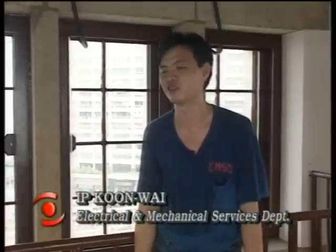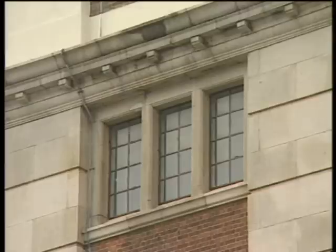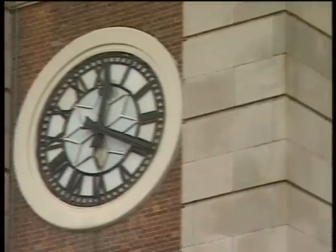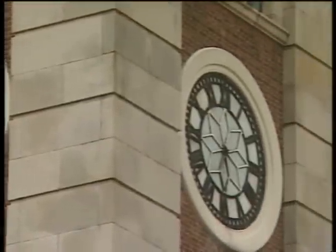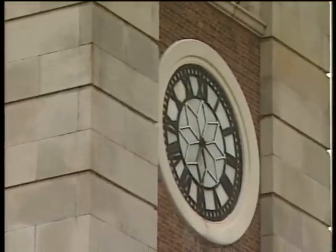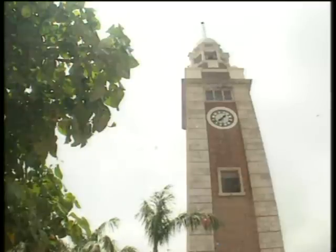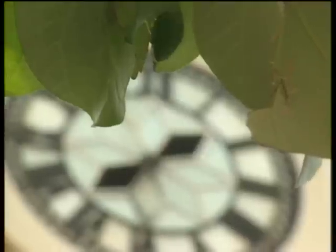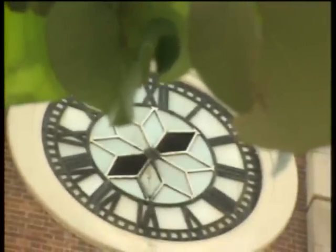It's like any other work — when you are done, you are pretty happy. It's expected to take about two months before all the new gears get the clocks ticking again. So for now, the public will have to settle for a perfect view of the past with a not-so-perfect look at the present.